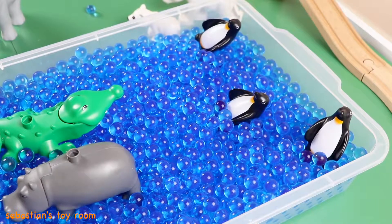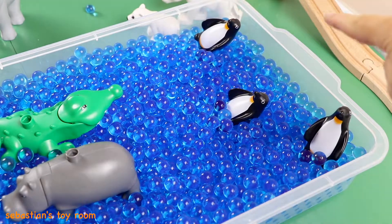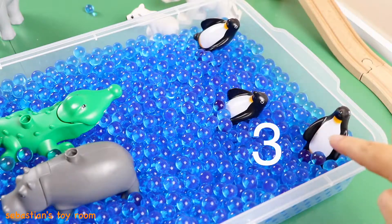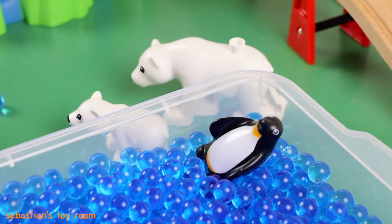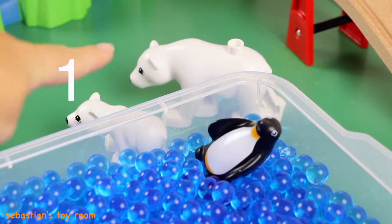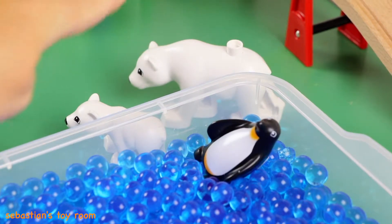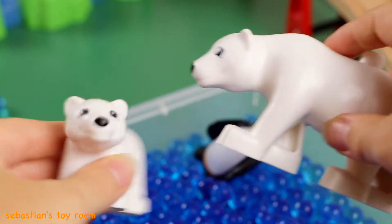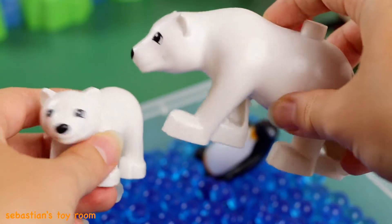How many penguins are there? I see one, two, three penguins! And who's behind the penguins? I see one and two polar bears. Look, it's a mama polar bear and a baby polar bear!